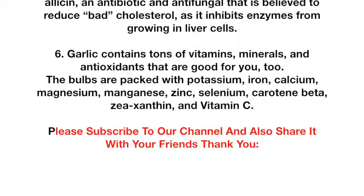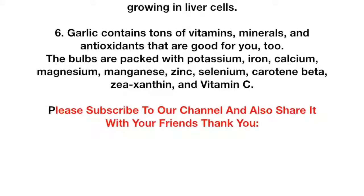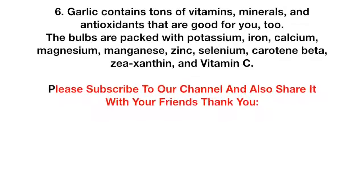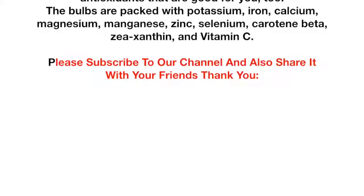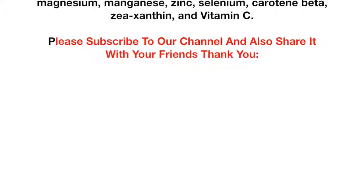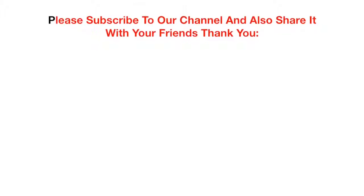Fact 6: Garlic contains tons of vitamins, minerals, and antioxidants that are good for you too. The bulbs are packed with potassium, iron, calcium, magnesium, manganese, zinc, selenium, beta-carotene, zeaxanthin, and vitamin C. Please subscribe to our channel and share it with your friends — thank you.